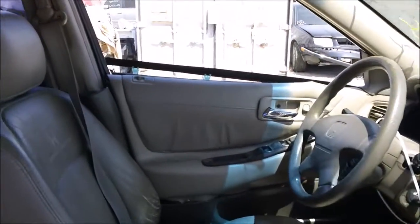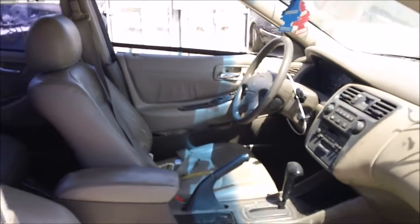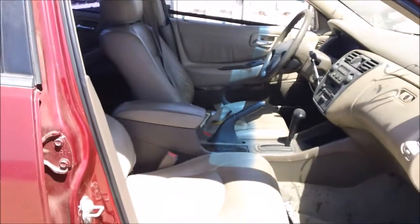The driver side door panel was pushed in. The driver's seat has some wear and tear to it, and the passenger seat is in good condition.